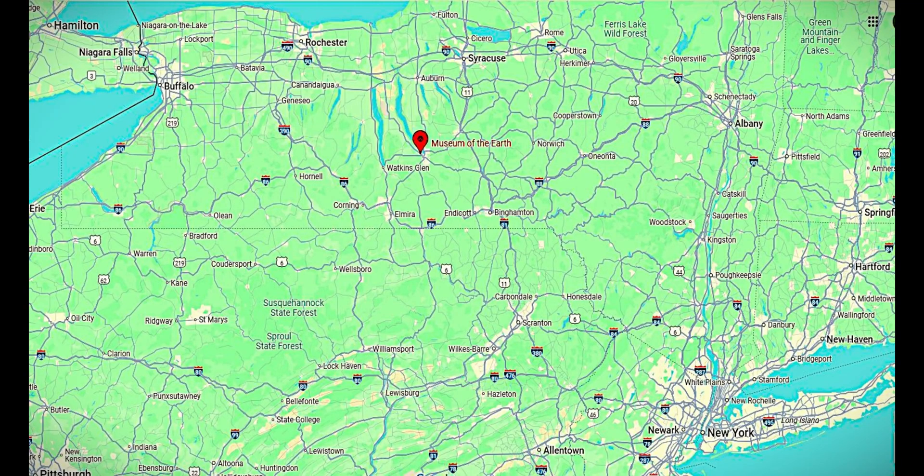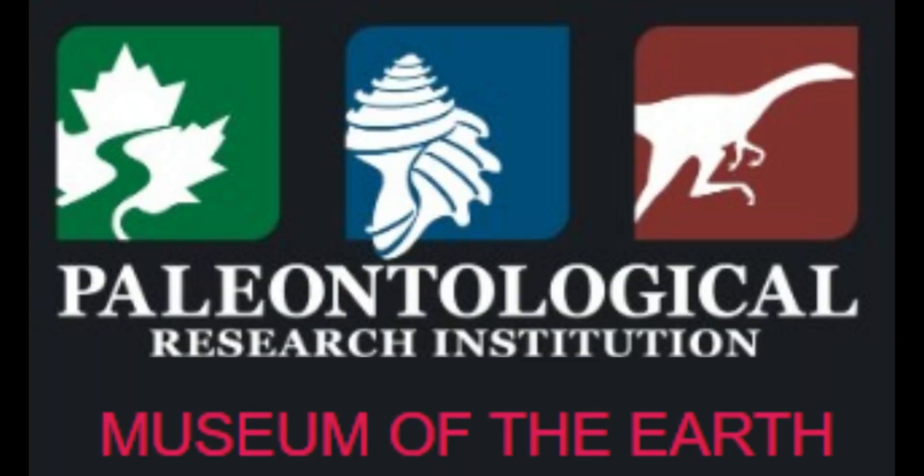Hi everybody, welcome to Fossil Hunting and Collecting with Chris. Today I want to tell you about a really wonderful place that I hope you get a chance to visit. It's located in central New York, and it's called the Paleontological Research Institute.